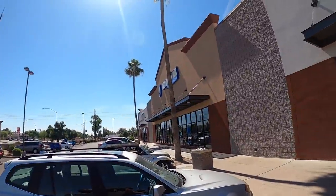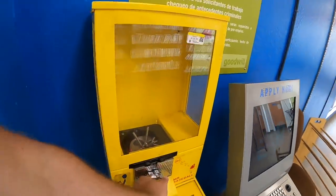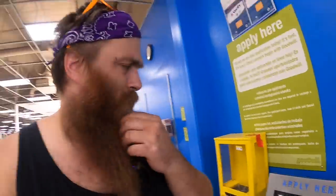This Goodwill right here is not a bad one — it's often all right. There's an airplane, there's a hammer. It is still here — I want it. I'm pretty sure it was more than that last time, but still not paying that much.